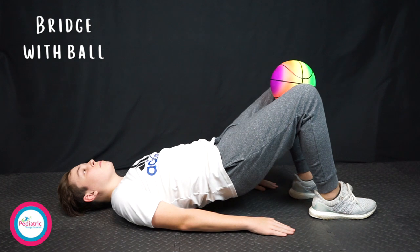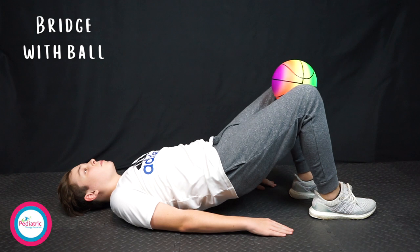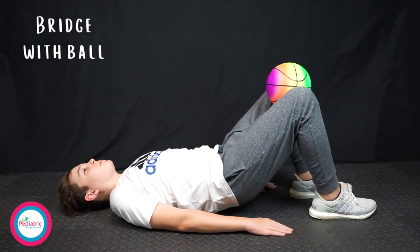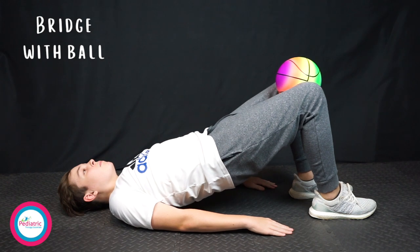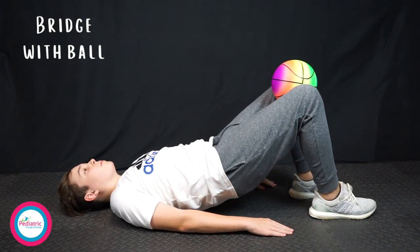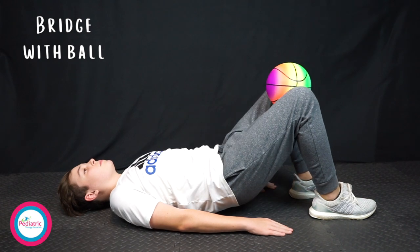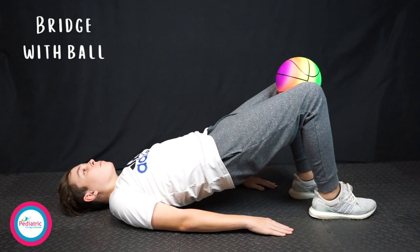When strengthening your VMO, a playground ball can be a very useful tool. If you place the ball between your legs and squeeze as you perform a bridge, you activate the VMO. To perform a bridge, lie on your back with your knees bent and feet shoulder-width apart. Place the ball between your knees, then slowly raise your bottom off of the floor. Be sure to squeeze the ball to keep it in place.